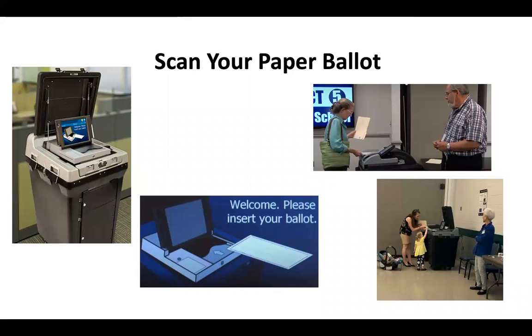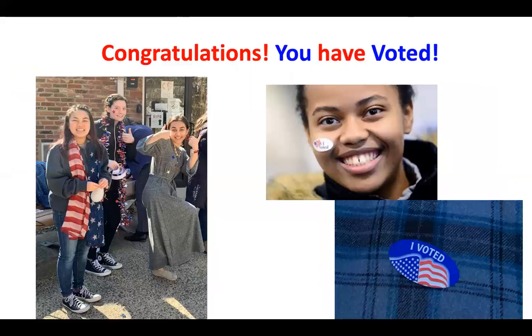You do not need to show how you voted to anyone. Congratulations! You have voted and your voice will be heard. Remember, every vote counts! Thank you.